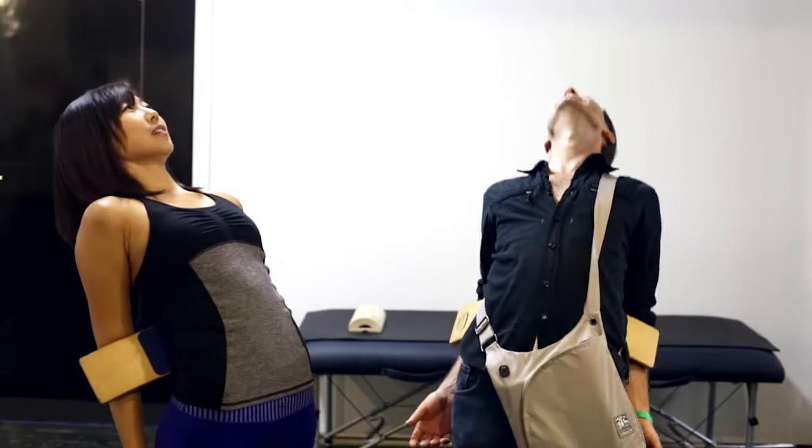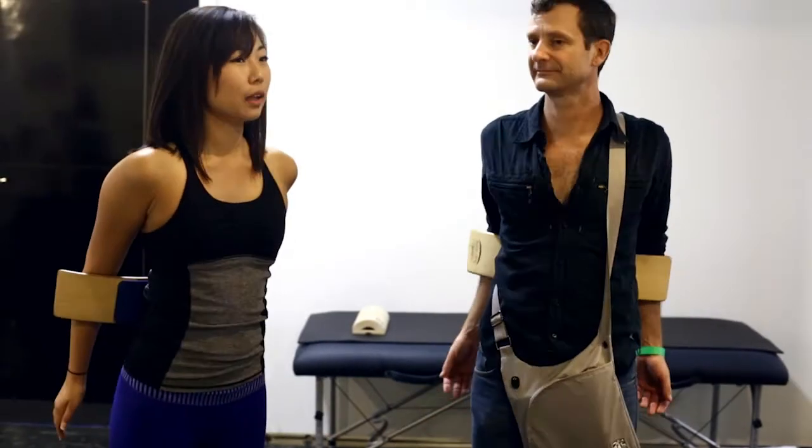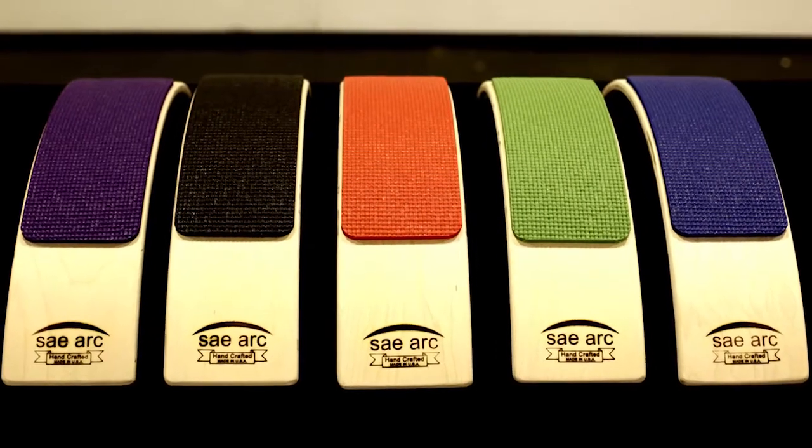We work on helping people improve their lifestyle by helping them improve their back. My name is Ruth and the company name is Sayark. It's a mom-and-pop shop but for your back.